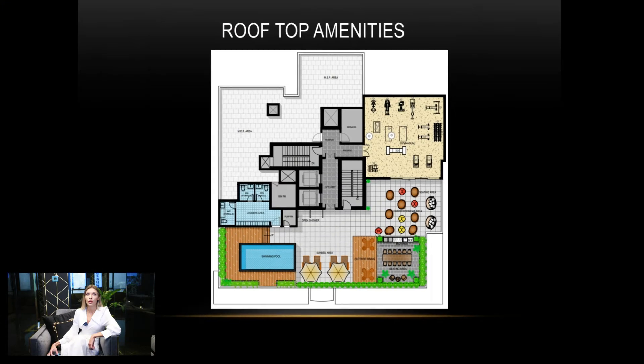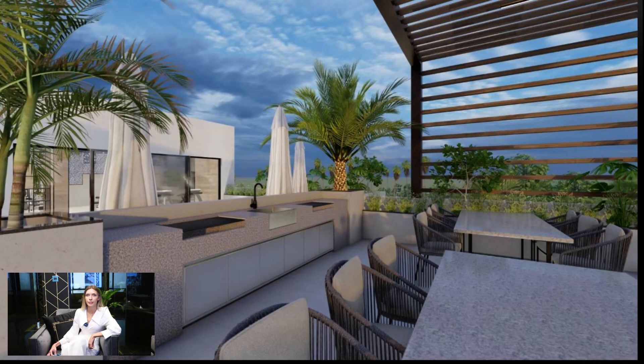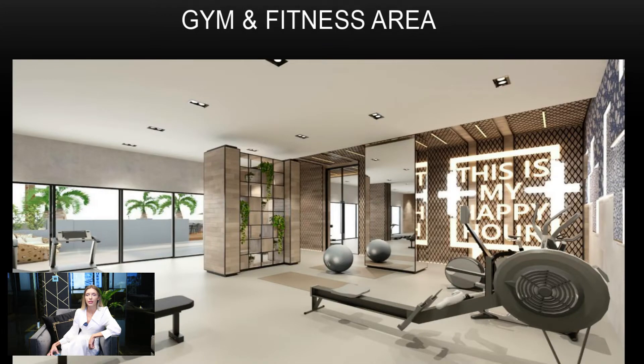The last and most interesting part is the rooftop amenities, which includes a barbecue area, swimming pool, sky cinema, and gym and fitness area.